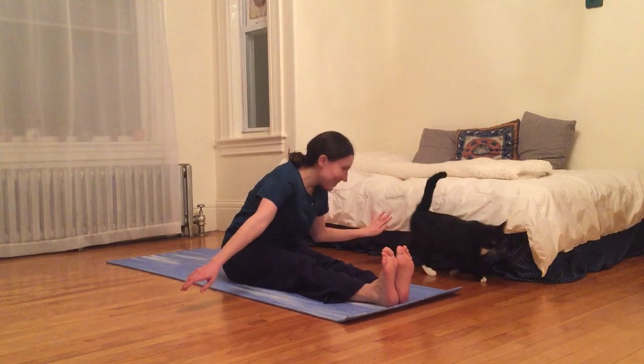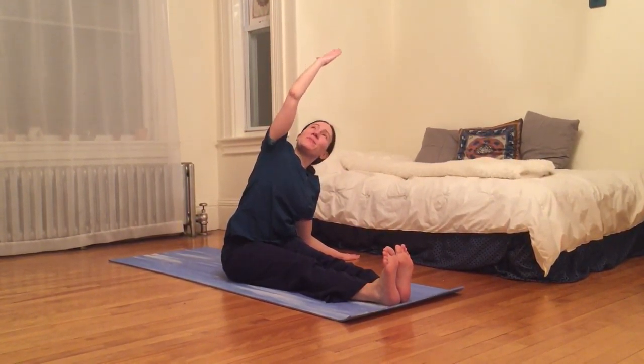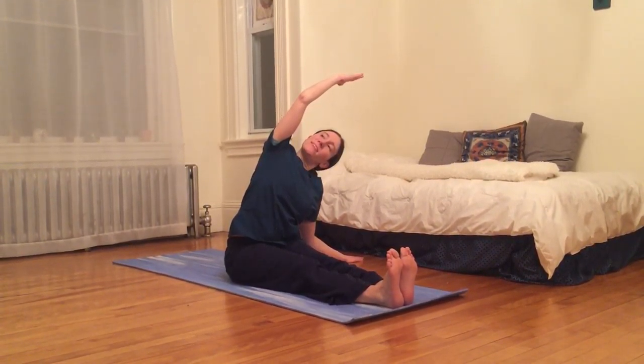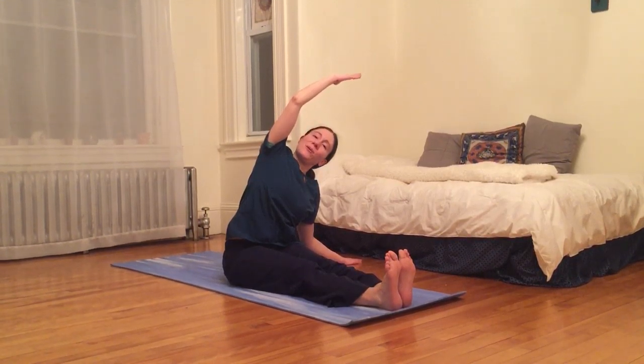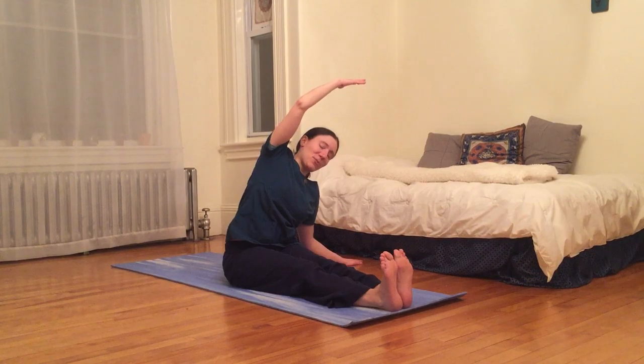And then I'm going to roll through all the way to the other side, placing my left palm on the earth beside me, inhaling my right arm up and over, kind of shining my heart up towards the sky — gazing up along my right arm or out neutrally in front of me, whatever's more comfortable.